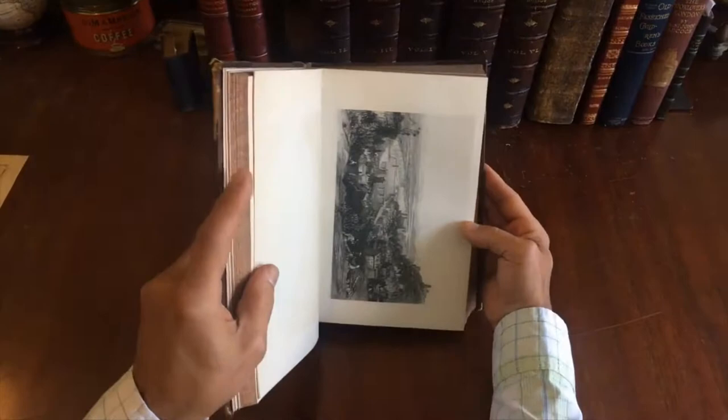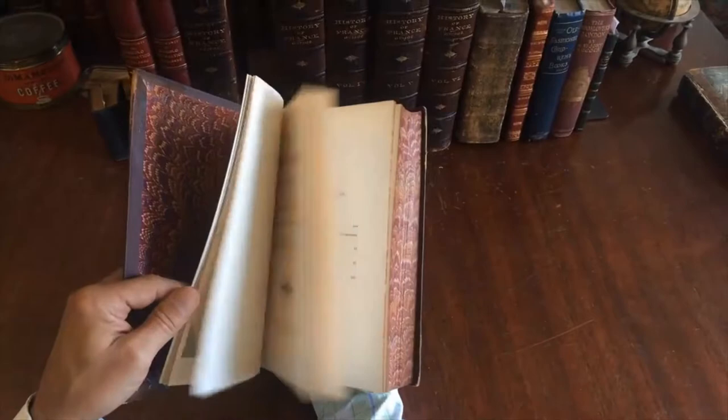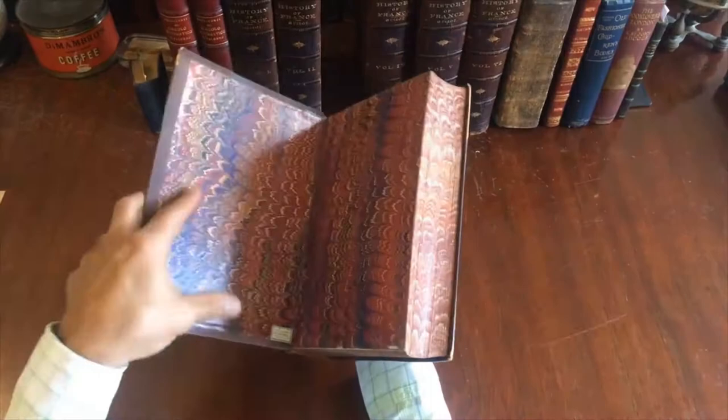This first volume displays some noticeable scuffing, as do all the volumes, but they all remain sound, tight, and clean. I'll just flip through each one briefly to give you an idea. The edges of the text block are marbled, and they all have the same marble paper, the same binder's tag.